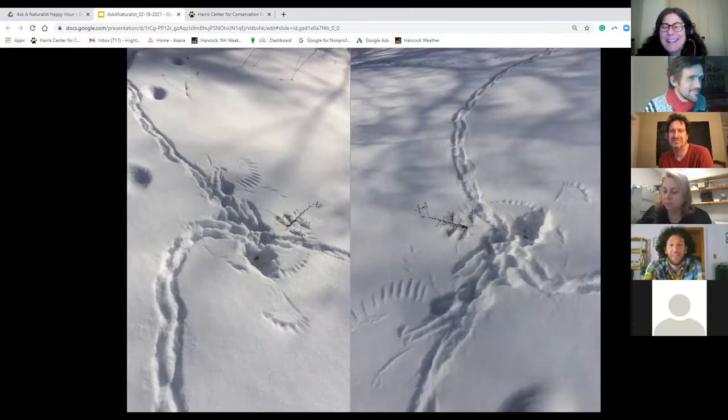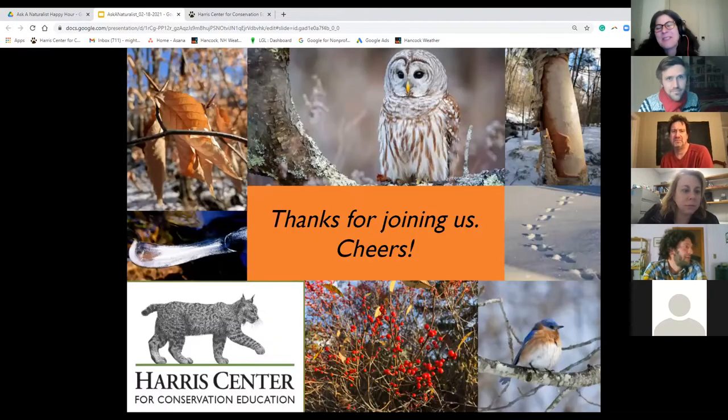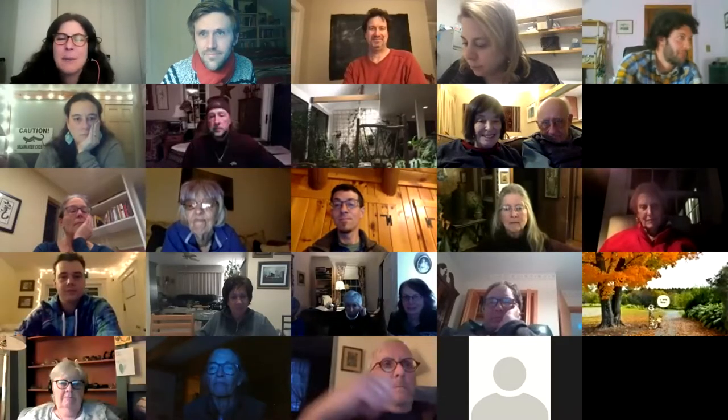I think that might be it. We're just at 6:30. Thank you so much for joining us today. If you've liked this, you can join us again next month for our next Ask a Naturalist. See you next time, bye!